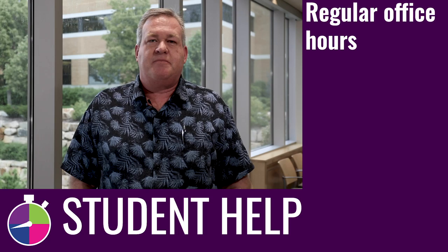I have regular office hours, and I also have a TA assigned to the class. All you need to do is just ask for help.